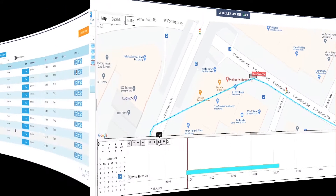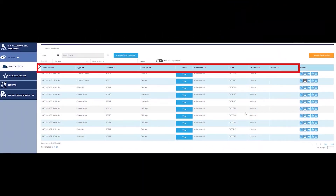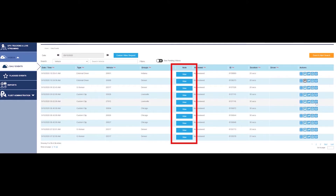The Roscoe Live platform includes a more extensive page for events management. This page shows a list of all your vehicles that can be filtered by date and time, event type, groups, and specific vehicles. There's also a section for notes to jot down comments for any event, and it specifies the driver as well as the vehicle.